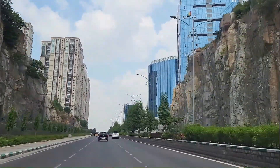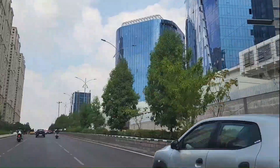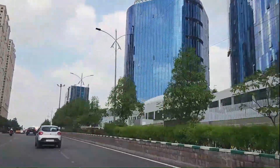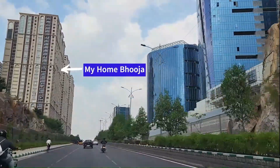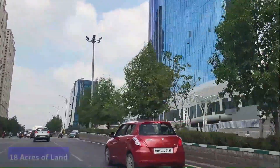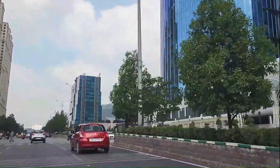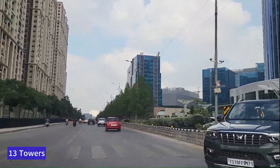On our right is a new commercial space coming from the Sattva Group, and just behind it you have the Qualcomm office, which has been occupied recently. On our left is My Home Bhooja, a residential community spread across 18 acres of land with 1,760 units, 13 towers, and 36 floors in each of the towers.